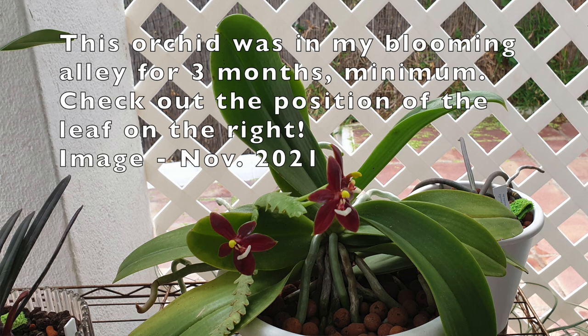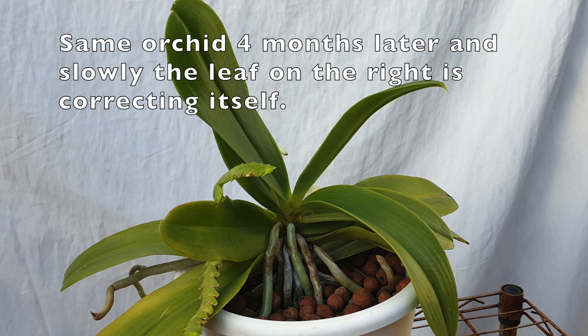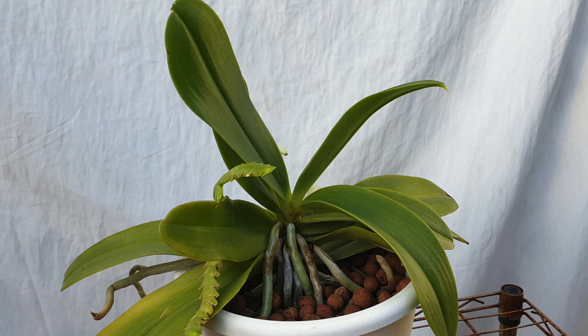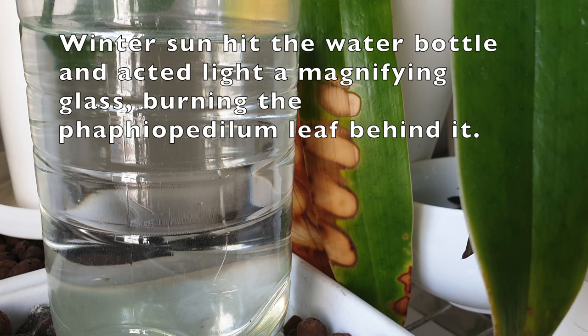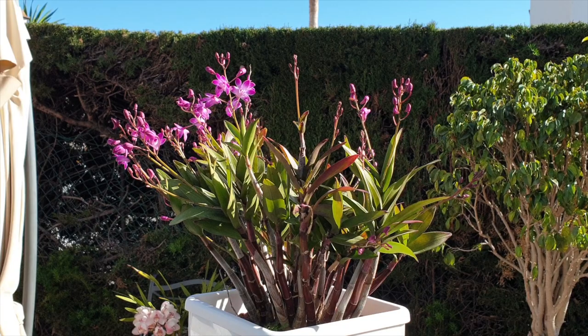Another thing: in the case of some orchids that bloom for a long time — summer-blooming Phalaenopsis, for example — the leaves start to turn toward the light source in the opposite direction of where the blooms are facing me. It's not a huge deal, but stress and energy are wasted, and sunburned leaves are such a shame. What I took from that experience in my blooming alley is that my summer-blooming Phalaenopsis when in bloom either need to face away from me — and I don't get to appreciate the blooms — or be positioned so I see the blooms but the leaves face the light source correctly.